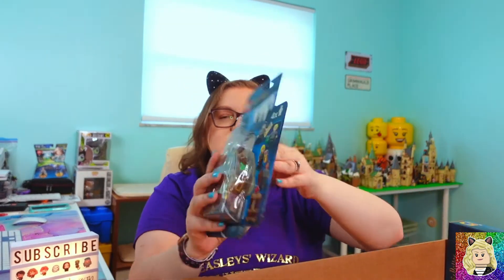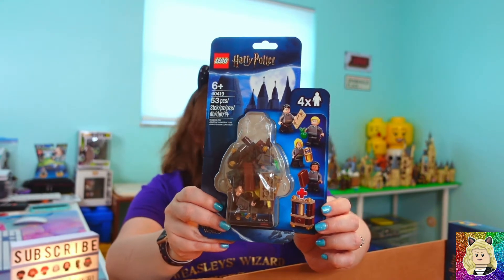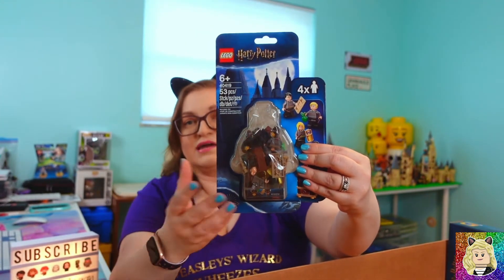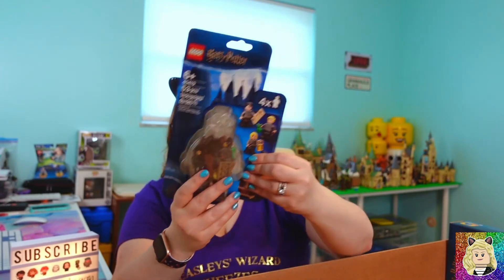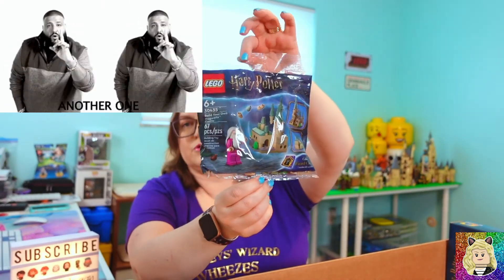I also got another Student Accessory Pack, set 40419, because again you can't have too many torsos, and I needed it to qualify for the gift with purchases. So I got another gift with purchase polybag.